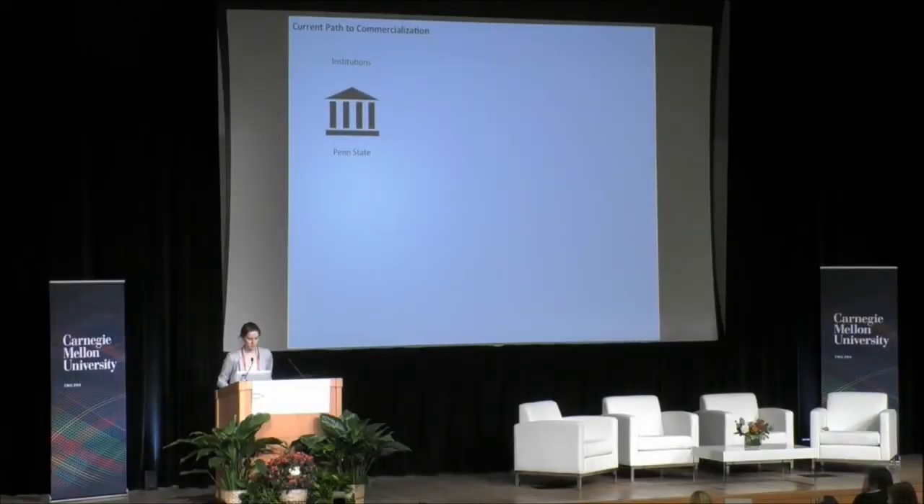Our current plan is to first conduct a pilot test at our home institution of Penn State University, and we've already started making arrangements with our custodial manager there. If successful, we intend to reach out to other universities, leveraging the reach and leadership that this custodial manager has with the Big Ten Network and in setting janitorial standards at other institutions. Once we've made initial sales in institutions, we'd like to extend our reach into retail, and eventually see our coating in every toilet in the country.